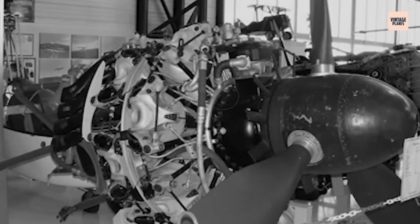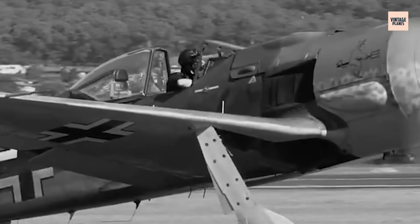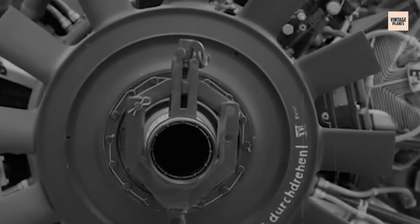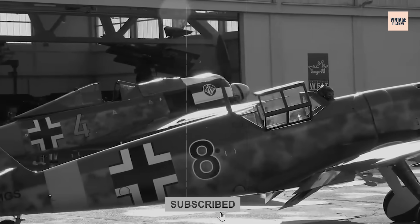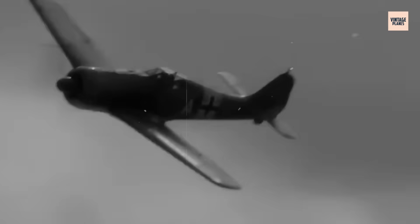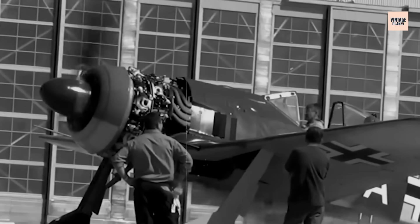While BMW engineers solved the 801's reliability problems through relentless testing and redesign, Tank designed his fighter around the engine's unique characteristics. The FW 190's wide fuselage accommodated the radial engine perfectly, while its exceptional cooling system finally tamed the BMW 801's thermal demons. The performance difference was shocking. Where the FW 190A-1 with its BMW 801C engine met Spitfire Mk Vs in combat, German pilots reported easy victories. The BMW 801 delivered 1,600 horsepower at takeoff — 400 more than the Merlin engines powering British fighters.